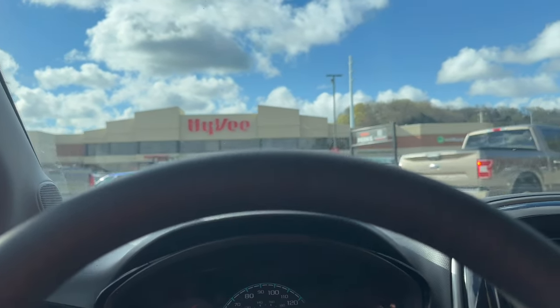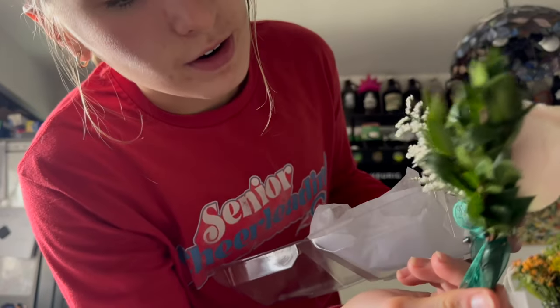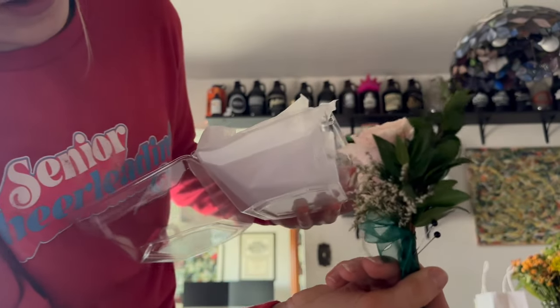Now I have to go get the boutonniere for my boyfriend from Hy-Vee. Here it is — it's super duper pretty! I'm gonna shower now, like a full everything shower, because obviously I just had dance and I'm all sweaty. For my hair it's gonna be clean and then I'll product it dirty — put a whole bunch of products in it so it will hold my hairstyle that you guys will see later.